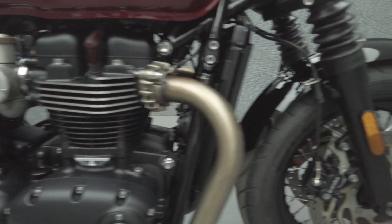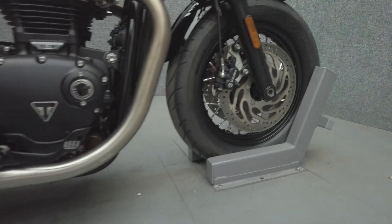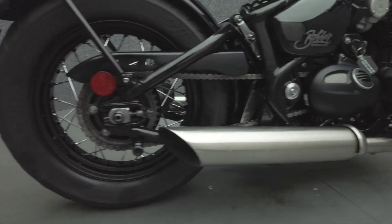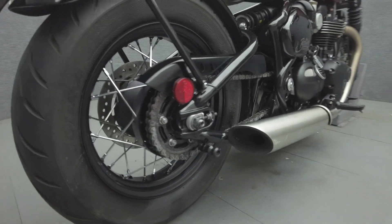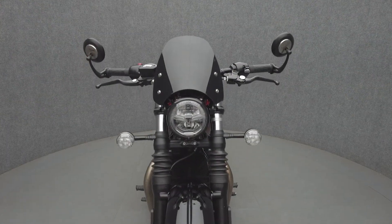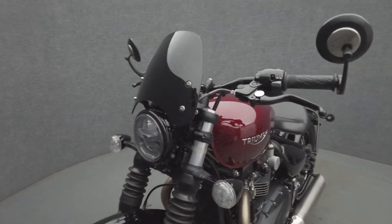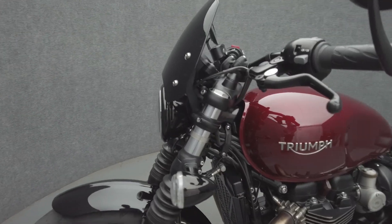...make it a capably modern classic that stands out even among other Triumph models. Powered by a 1200cc parallel-twin engine, the Bobber puts 77 horsepower and 78 foot-pounds of torque through a six-speed transmission. It weighs in at 502 pounds and has a 27.2 inch seat height.